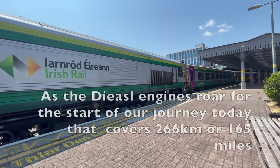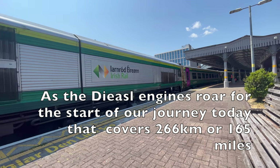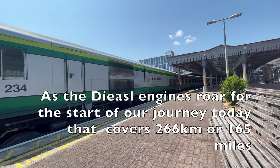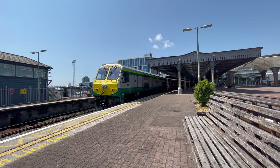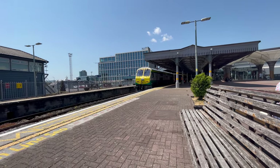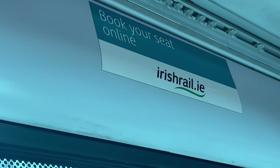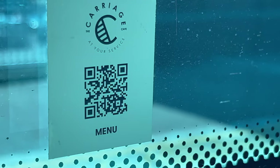As the diesel engines roar on this Mark 4 train, the start of a journey today that covers 266 kilometers — that's 165 miles. Seats can be booked online on irishrail.ie, and a phone-scannable menu for the catering trolley is next to each window seat.